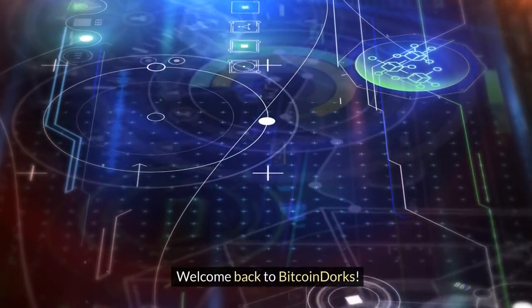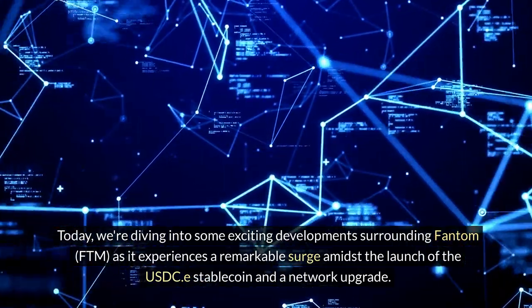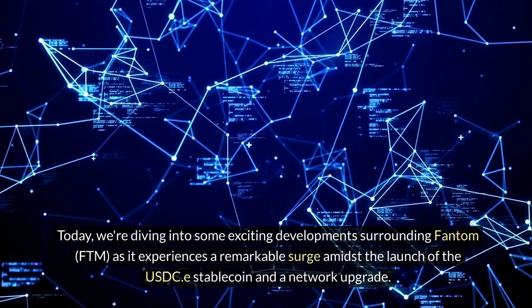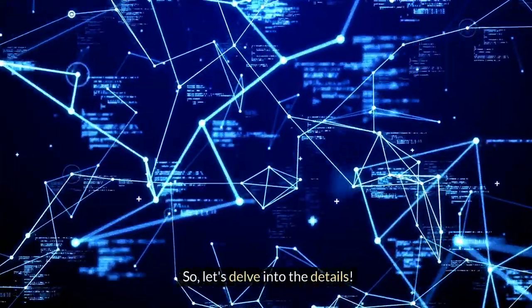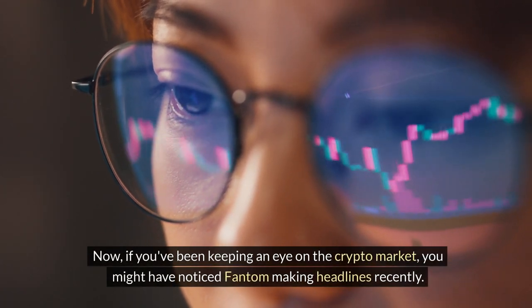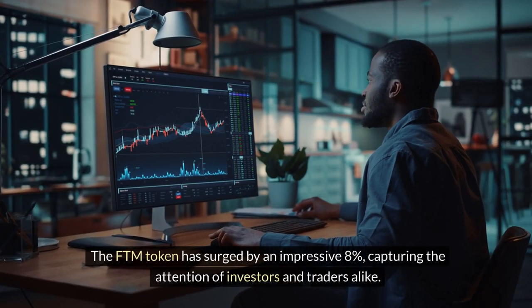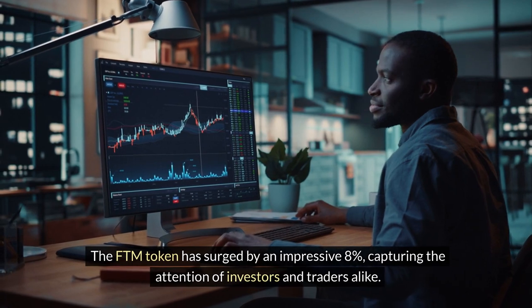Welcome back to Bitcoin Dorks. Today we're diving into some exciting developments surrounding Fantom, FTM, as it experiences a remarkable surge amidst the launch of the USDC-e stablecoin and a network upgrade. If you've been keeping an eye on the crypto market, you might have noticed Fantom making headlines recently. The FTM token has surged by an impressive 8%, capturing the attention of investors and traders alike.